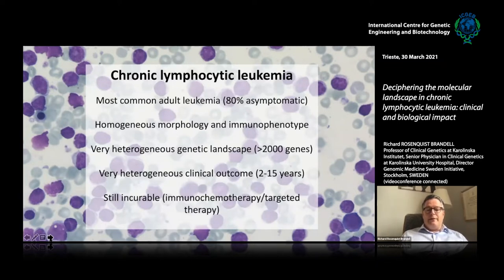It's a very heterogeneous clinical spectrum with different outcomes, and that is also a reason why we use genetics to predict clinical outcome. It's still considered incurable. We have been using chemoimmunotherapy with fludarabine, cyclophosphamide, and an anti-CD20 antibody like Rituximab, and lately targeted therapy has been introduced. So hopefully we will see a future when we can cure some patients.